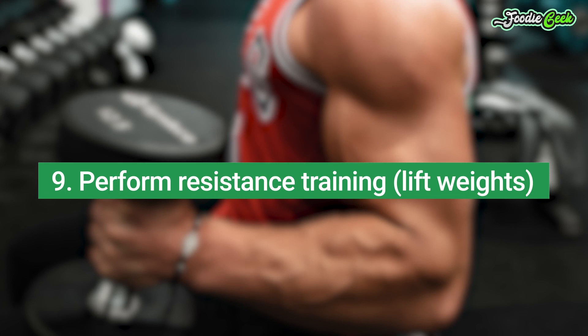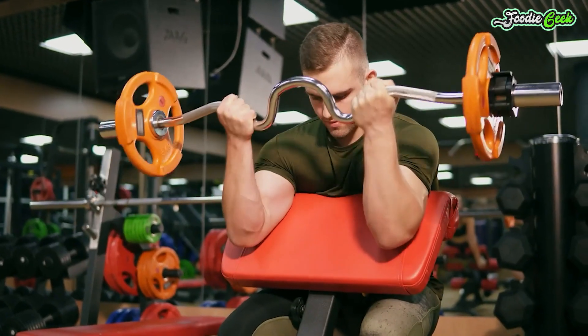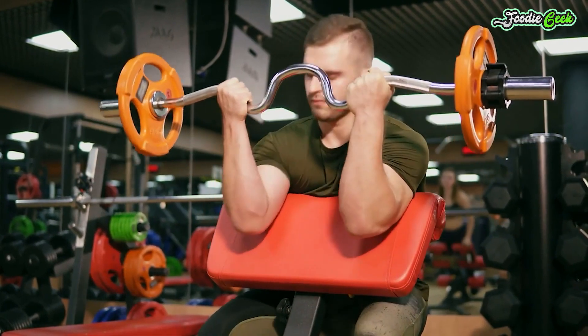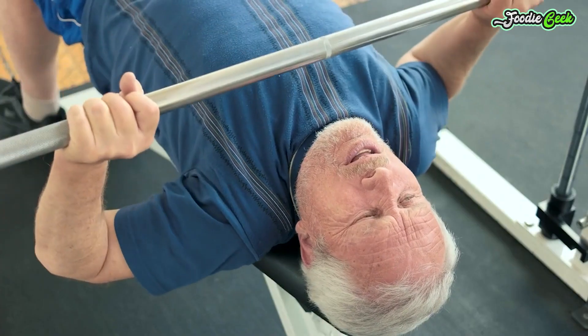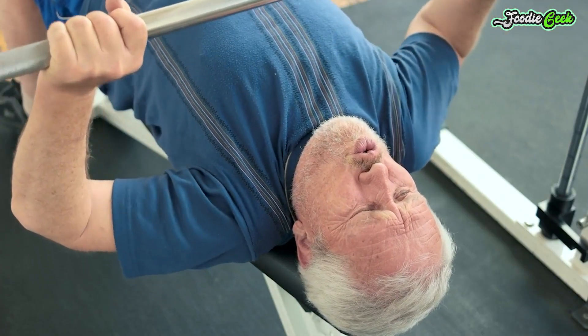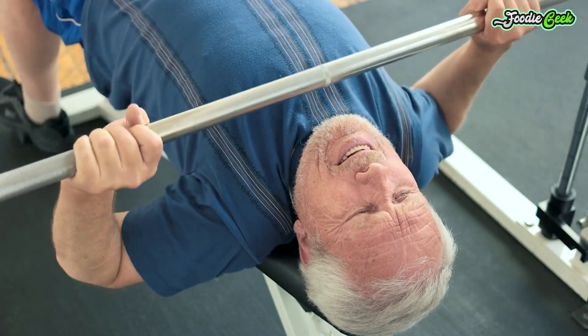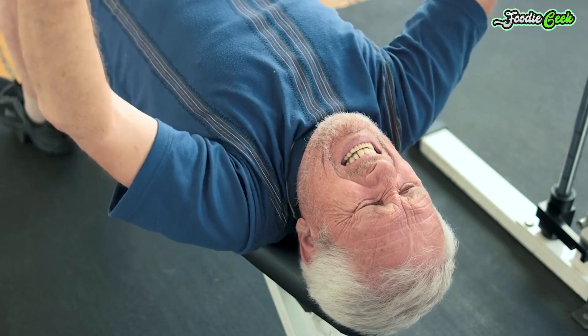Number nine: perform resistance training or lift weights. Resistance training, also known as weight lifting or strength training, is important for preserving and gaining muscle mass. Based on studies involving people with pre-diabetes, type 2 diabetes, and fatty liver disease, resistance training may also be beneficial for belly fat loss.